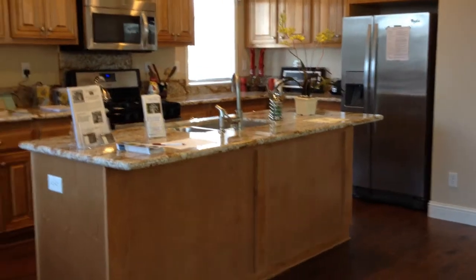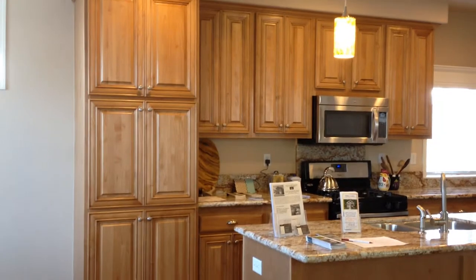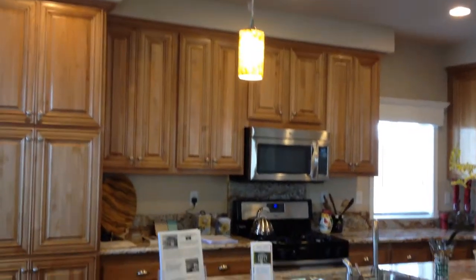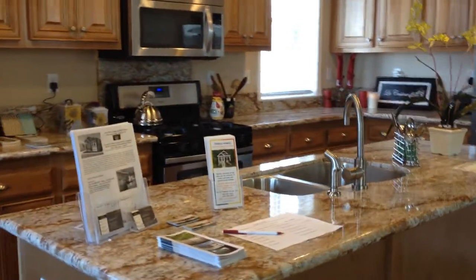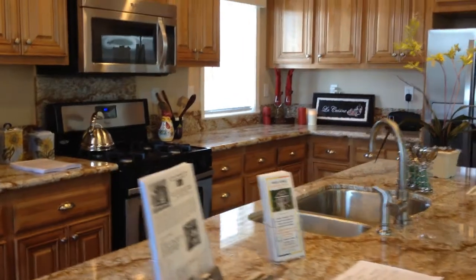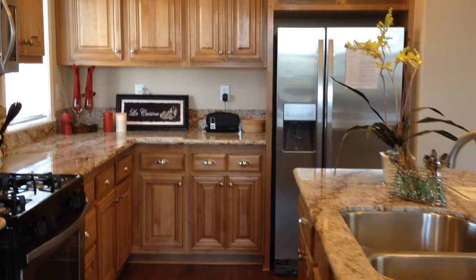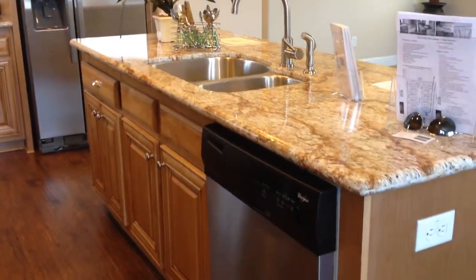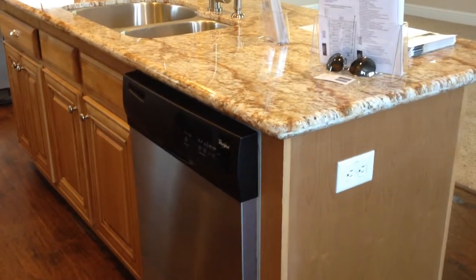We have slab granite counters in the kitchen, a beautiful pantry area, pin lights, and canned lighting. Stainless steel appliances including dishwasher, range, gas microwave, hood fan, and stainless steel refrigerator. We built in the stainless steel sink and stainless steel dishwasher into the island area — look at all the counter space.